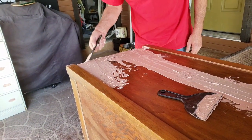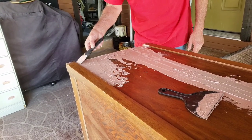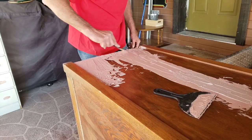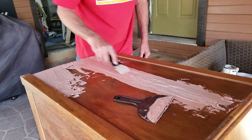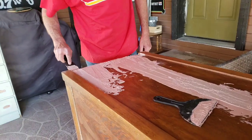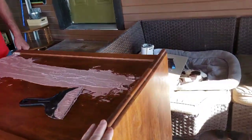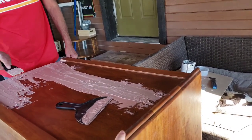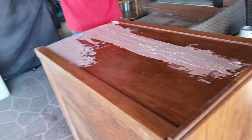We didn't even realize this piece was damaged because it's been in our guest room. Anyway, this piece is going to get bondoed, and I'm going to brush-paint this. You guys are probably going to be really surprised what's going to happen with this piece.